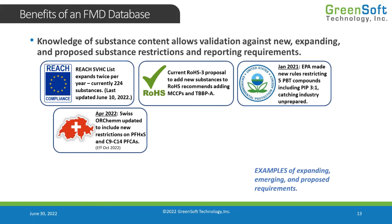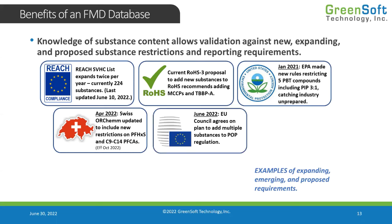Those come into effect in October of this year. Do you have any impact to your products, or any regulation violations associated with that new restriction coming out of Switzerland? You're going to need to check with your supply chain if you haven't built a substance database on your products.